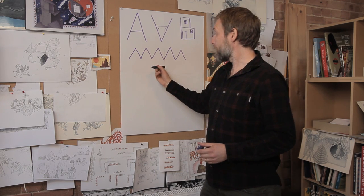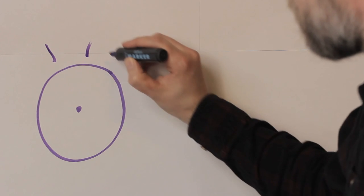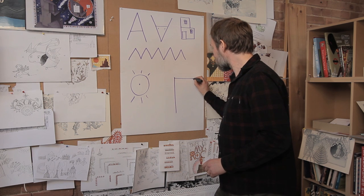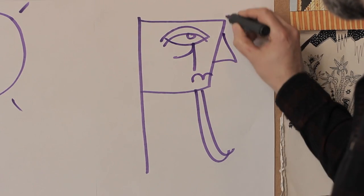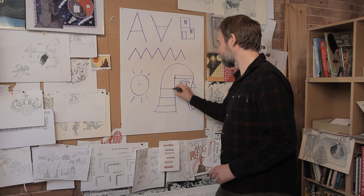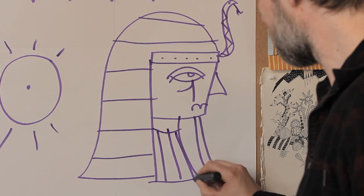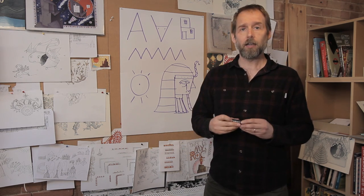The letter M used to be written like that — a picture of water. The letter O was a picture of an eye. And the letter R is a really good one: when it was first invented it looked like a portrait of the pharaoh of Egypt, the king of Egypt. So all of our letters were once pictures.